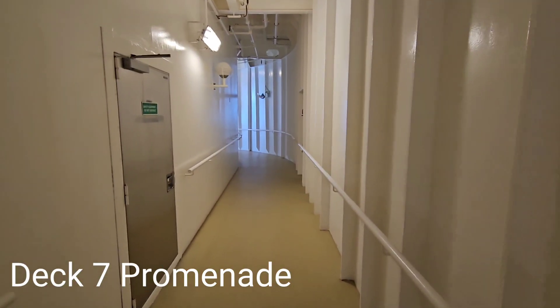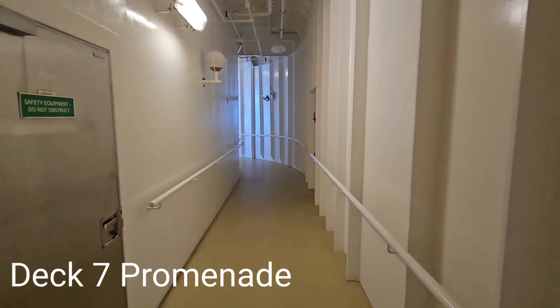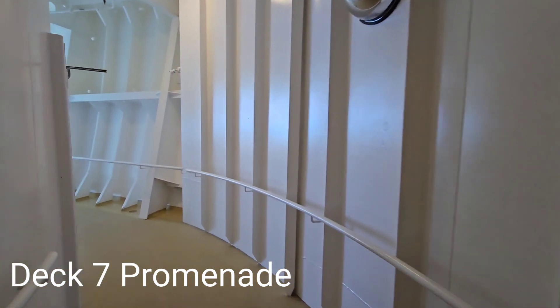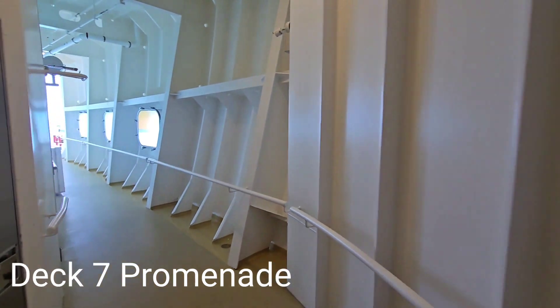The promenade on deck 7 goes completely around the ship and allows guests the opportunity to do laps without interruption.